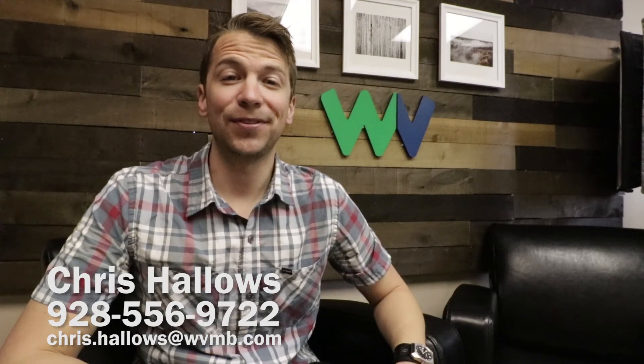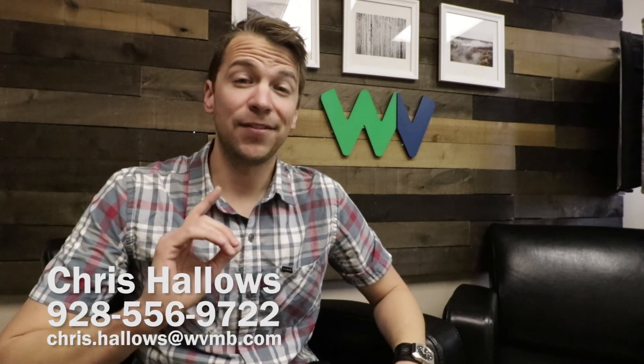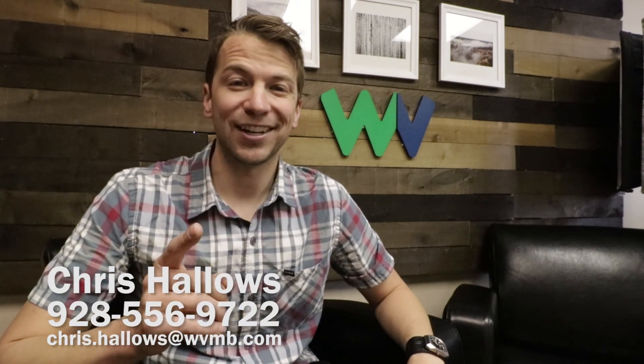Thanks for watching another episode of Flag Home Fridays. If you enjoyed the video, please like, share, and subscribe. And if you'd like to be featured on future episodes, contact me with the information below — we'll see you next Friday.